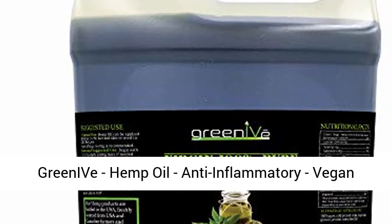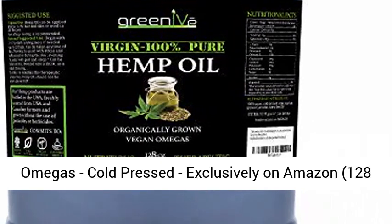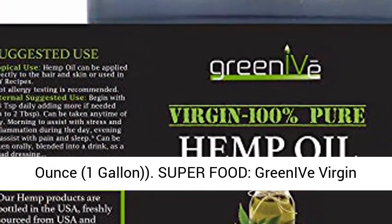Greenive hemp oil — anti-inflammatory, vegan omegas, cold-pressed, exclusively on Amazon. 128 ounce, 1 gallon.